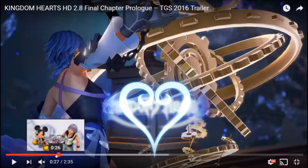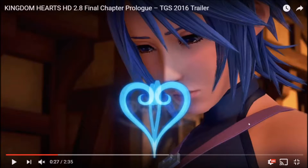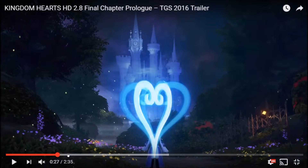Then we see Aqua. She's looking at the castle — that's Cinderella's, or technically the prince's castle, from the Cinderella world — the Castle of Dreams. In the trailer we saw last time she was actually going towards this castle, so this is just the same world basically.